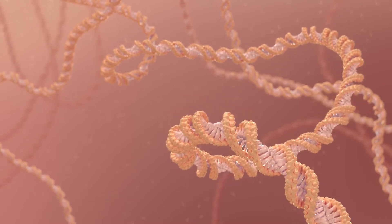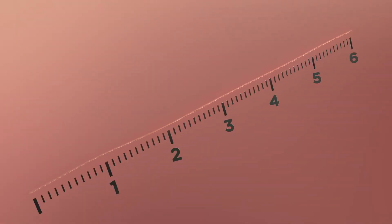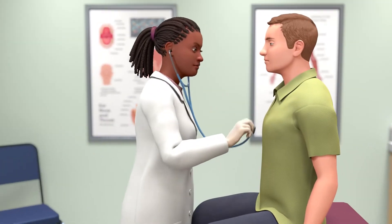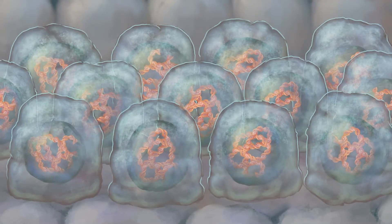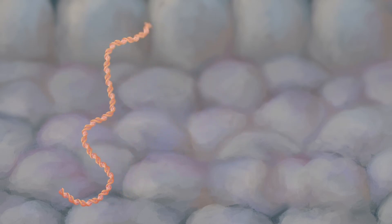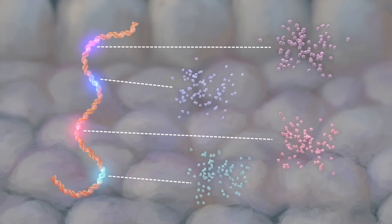The instructions for life are written in our DNA, a six-foot-long molecule that determines all of our physical traits, from the way we look to our susceptibility to certain illnesses. Each of the nearly 40 trillion cells in the human body contains an almost exact copy of this DNA, which is used to create molecules called proteins that facilitate the biological processes that make us who we are.